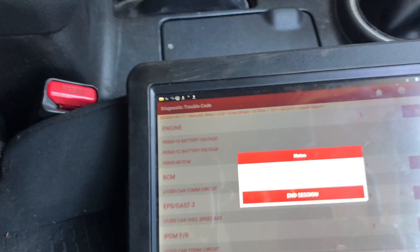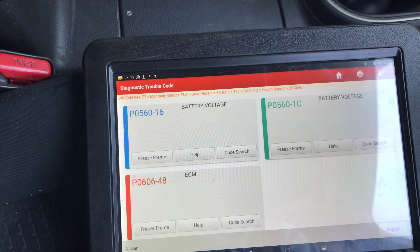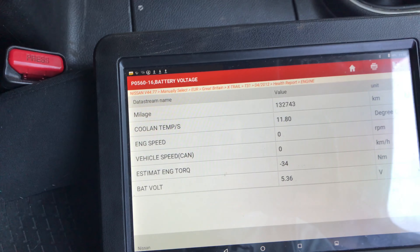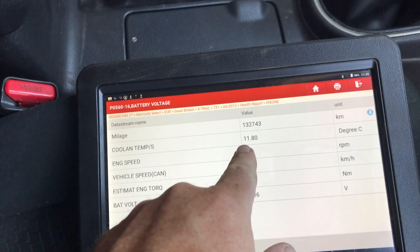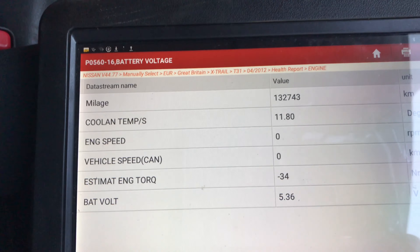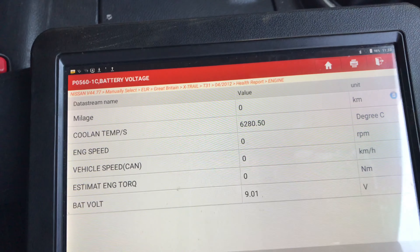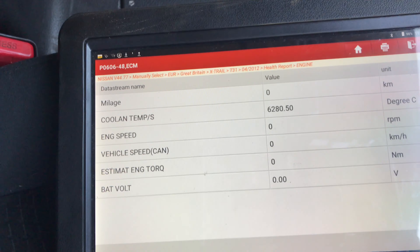Let's have a nosey in here. Read fault codes. So battery voltage, battery voltage. Let's see what the freeze frame says. So 11.813. Is this yours — battery voltage. The coolant temp is 11 degrees. Battery voltage is 5.36 — extremely low. And then the freeze frame for this one: 9 volts.